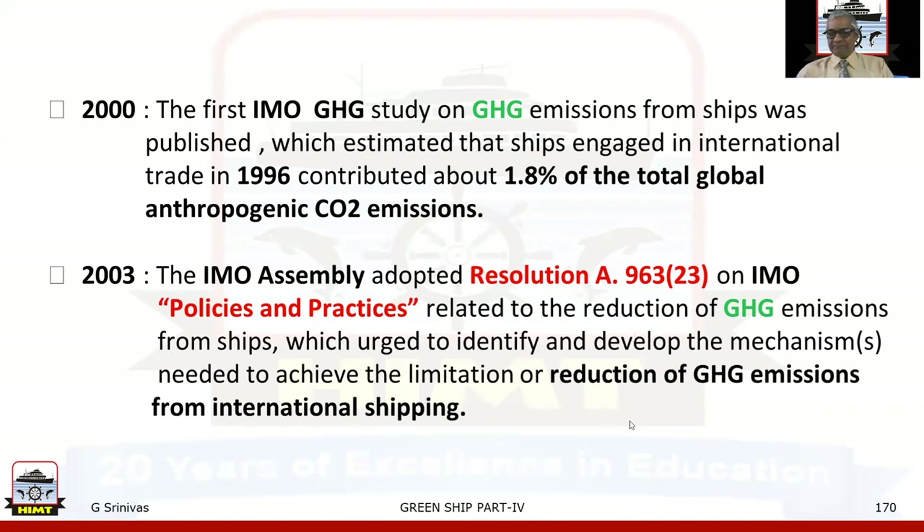In 2003, the IMO Assembly — one of the main bodies of the IMO — adopted Resolution A.963 during its 23rd session on IMO policies and practices related to the reduction of greenhouse gas emissions from ships, which urged the identification and development of mechanisms needed to achieve the limitation or reduction of greenhouse gas emissions from international shipping.